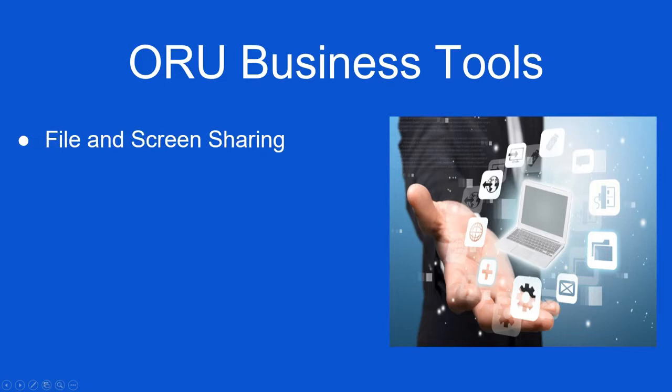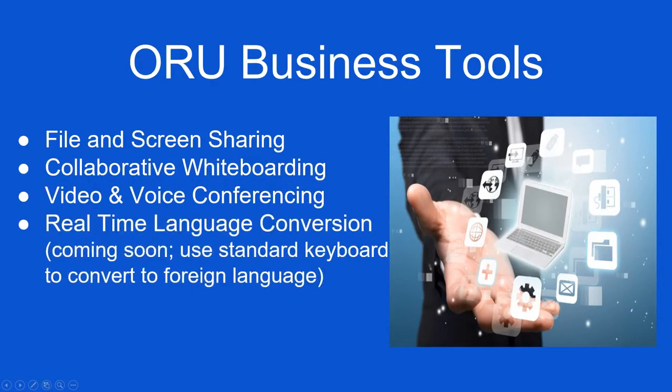Oru Business Tools. You will be able to facilitate meetings by file and screen sharing. You have collaborative whiteboarding and video conferencing. You can also look forward to being able to type in your standard language and have it converted to a foreign language in real time for the recipient of your message and communications.